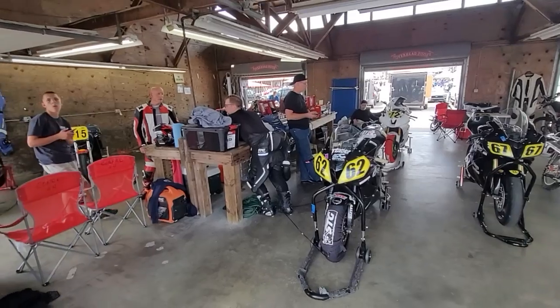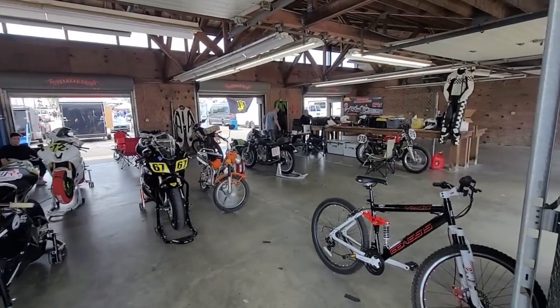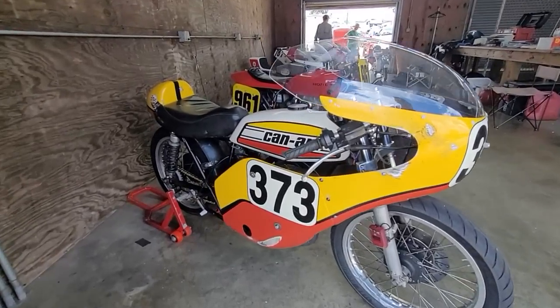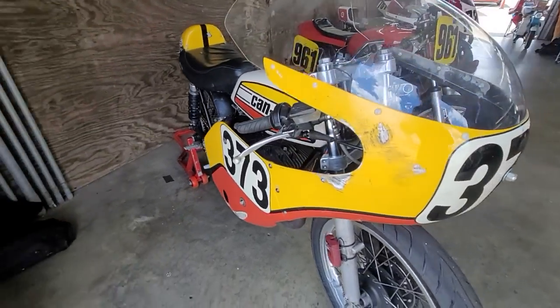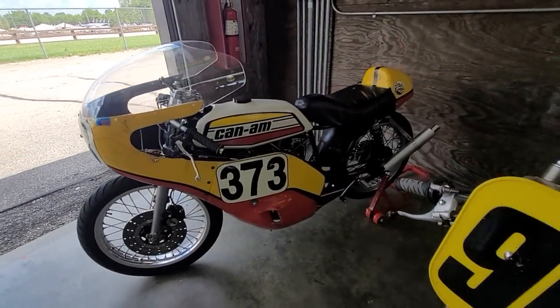Hurricane-made. Pit scene. Here's a rare bird — Can-Am two-stroke road racer, looks like a 250. How badass is that? Freaking awesome!